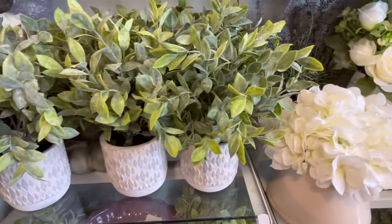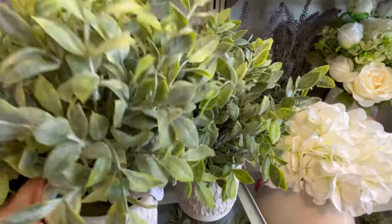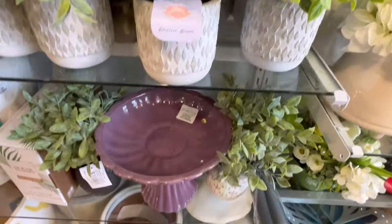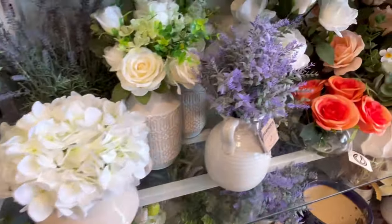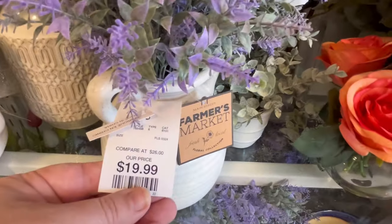They also have some faux plants, which are great — just to add a pop of color to your space, or a little bit more earthiness if that's what you're looking for. I did not find a price on these, but I probably didn't look hard enough. They also have this birdbath, which is really cute for $25. I do love the purple color — I think that would be really pretty next to some yellow flowers, a little complementary colors.